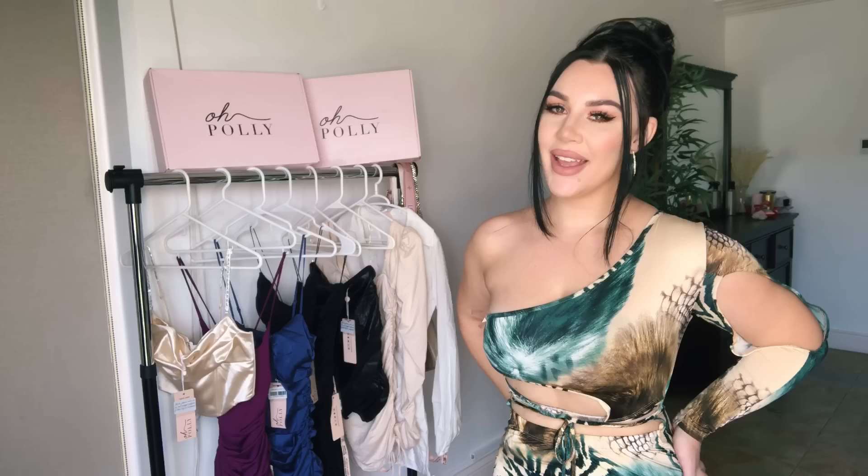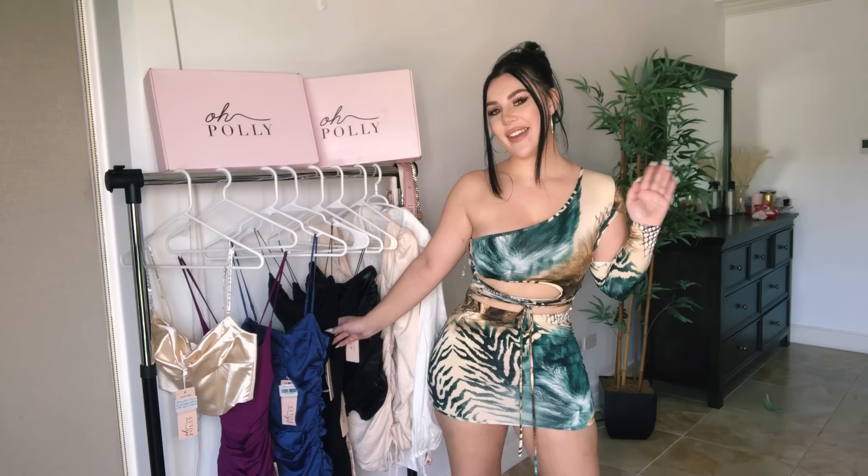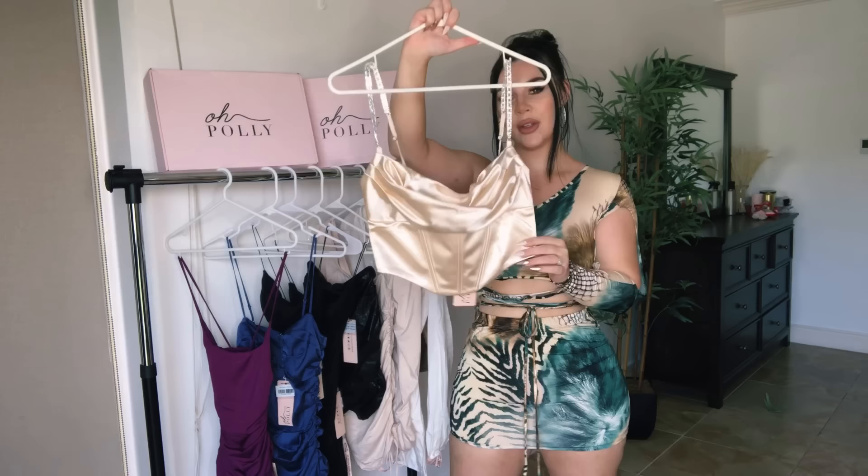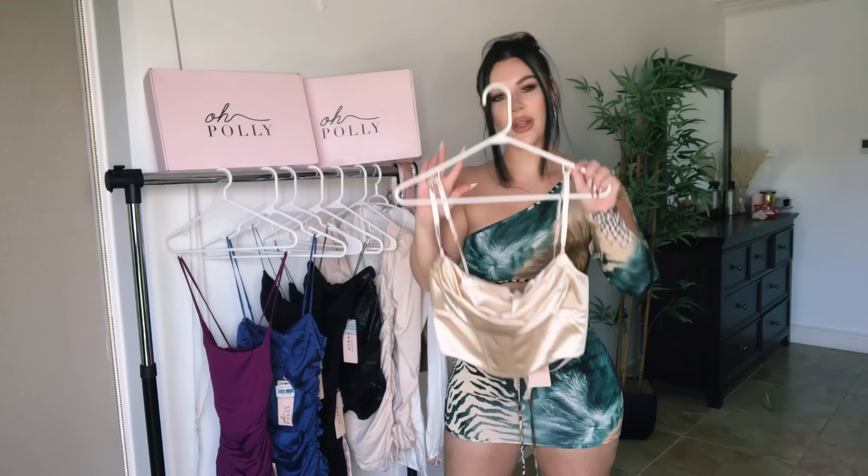Stay tuned if you want to see me try on all of these pieces, so let's get started! I'll save that one for last. The first item is a corset crop top in champagne color.